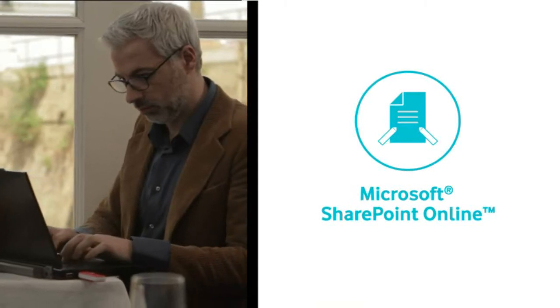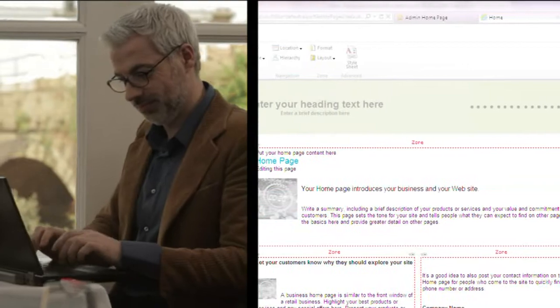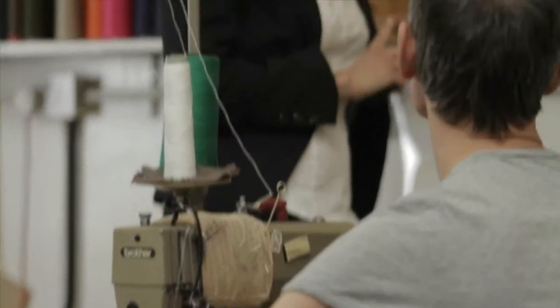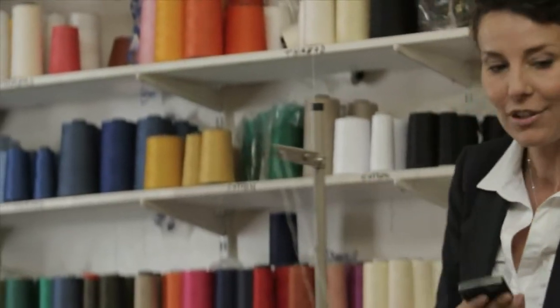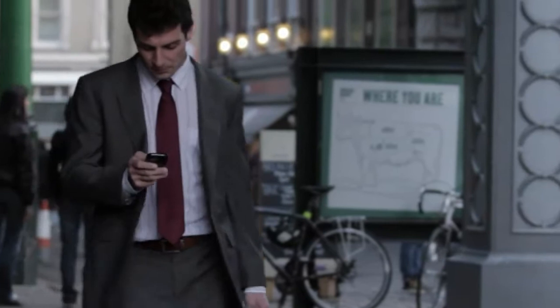While I was there, the customer told me they had contacted our business after being impressed by our new website — a website we've been able to quickly create thanks to Microsoft Office 365 from Vodafone. It's an ideal, all-in-one solution for a small business like ours, and Vodafone takes care of delivering and managing it so we can concentrate on making the most of it to beat our rivals.